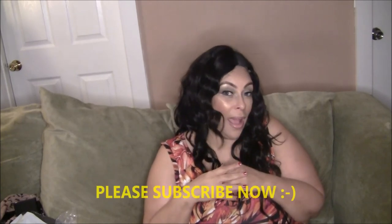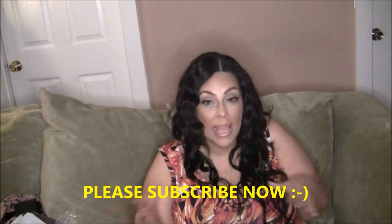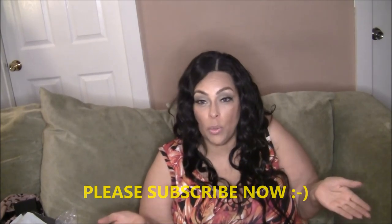Anyway, I hope you enjoyed my little random purchase video. As I said, I'll list everything in the description. If you haven't subscribed, please subscribe now. I appreciate all of my subscribers and all of my viewers. Thank you for watching and I'll see you next time — bye bye!